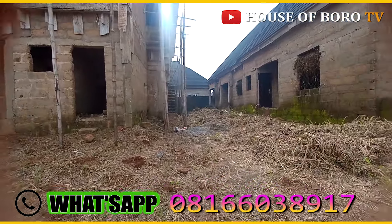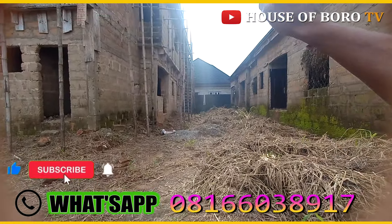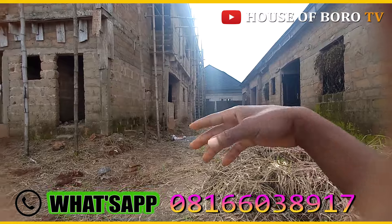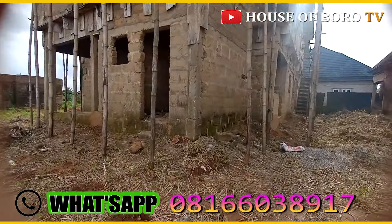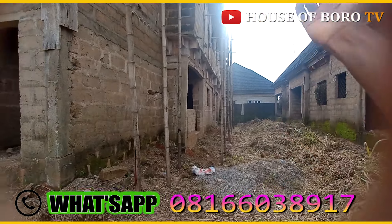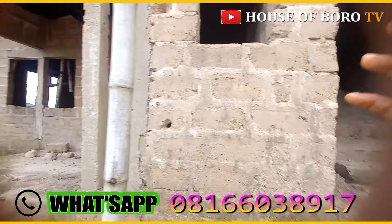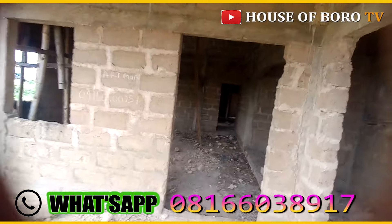At the back, the self-contained can only be accessed from this angle here. The staircase is very steep so I won't have time to show you everything because the house is big. That steep staircase leads to the self-contained, which is a room and parlor. Here at the entrance to the upstairs duplex you can see there's another entrance inside as well.